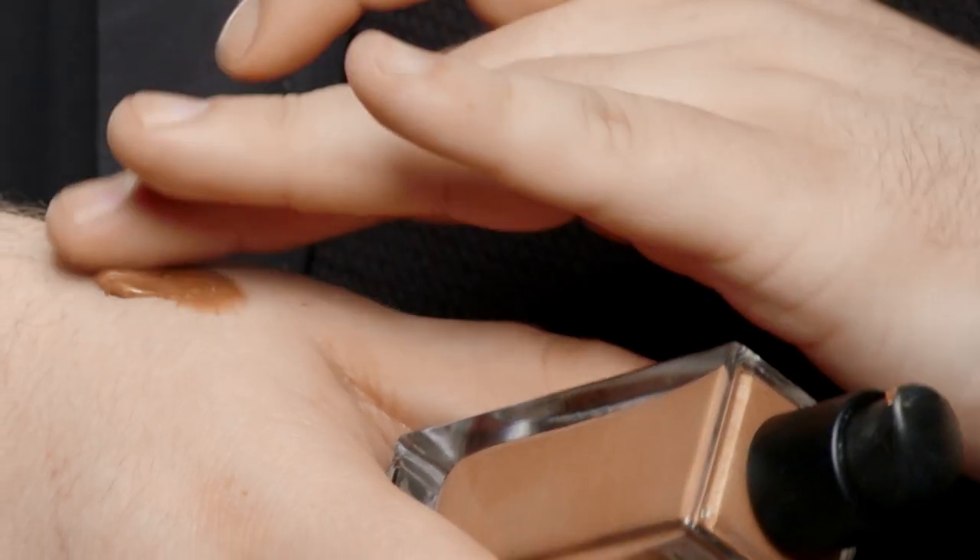Now I'm applying the Tinted Glow Booster on the high points of the face over foundation. I love the weightless texture of this product — it makes it perfect for building and layering your intensity.